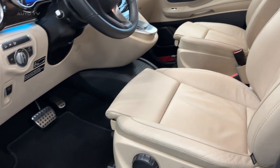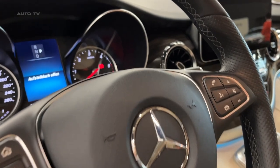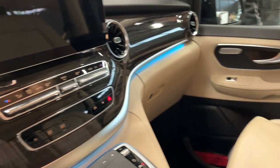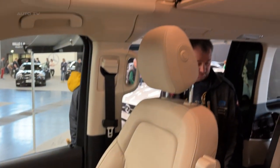When it comes to handling, this camper van does not disappoint. Its refined suspension system and precise steering provide a comfortable and engaging driving experience. The vehicle's size is deftly managed, ensuring the driver can maneuver confidently in various driving scenarios, from winding country roads to bustling city streets.